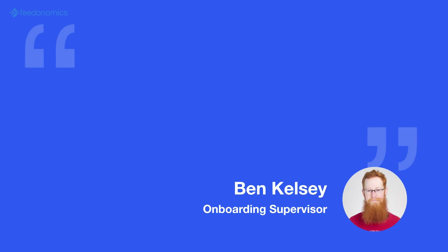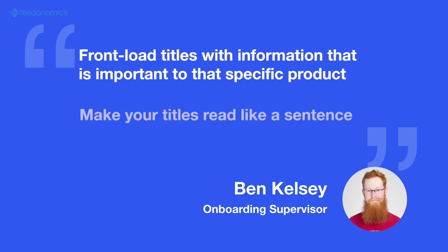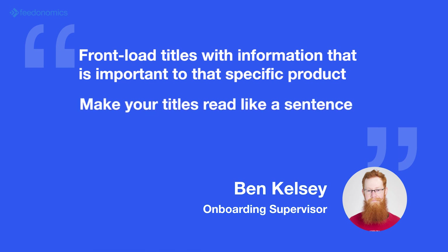Ben Kelsey, an onboarding supervisor at Feedonomics, recommends these best practices for Google Shopping: one, front load titles with information that is important to that specific product; two, make your titles read like a sentence; three, include product nouns.